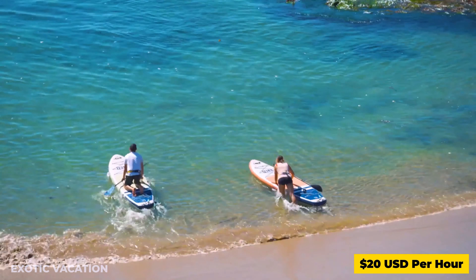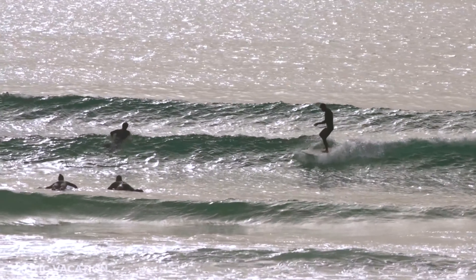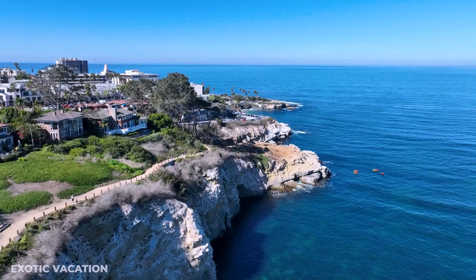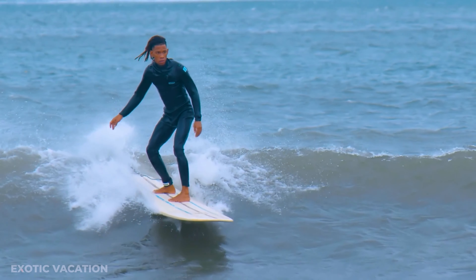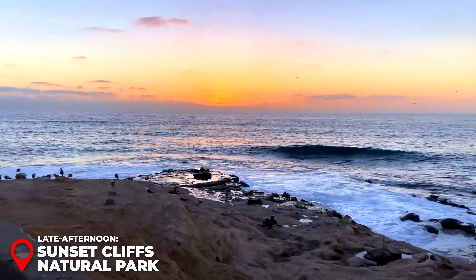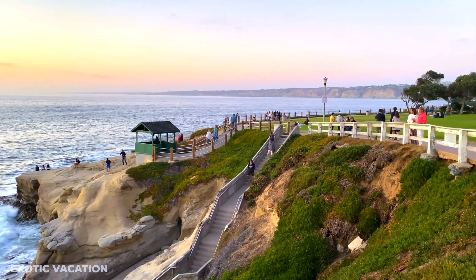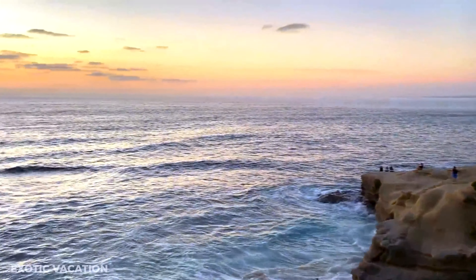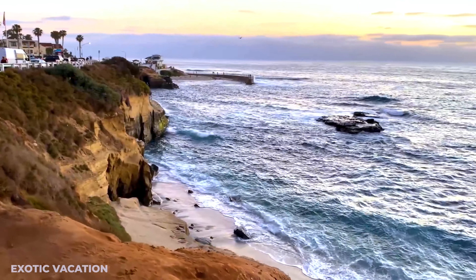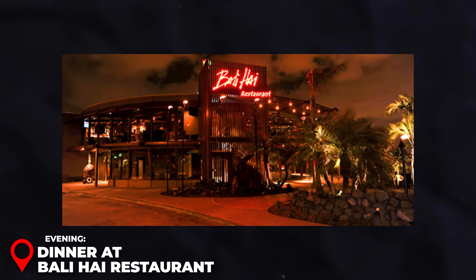Afternoon - La Jolla Shores for Kayaking: Spend your afternoon at La Jolla Shores, a popular spot for water activities. Rent a kayak and join a guided tour of the La Jolla Sea Caves and Ecological Reserve, where you'll see sea lions, leopard sharks, and even dolphins if you're lucky. A two-hour guided kayak tour costs around $60 USD per person. If you still have energy, try stand-up paddleboarding or surf lessons — rentals start at $20 USD per hour and calm waters make it great for beginners. Insider Tip: Check the tide and wave conditions before heading out, and consider booking a lesson if you're new to the sport.